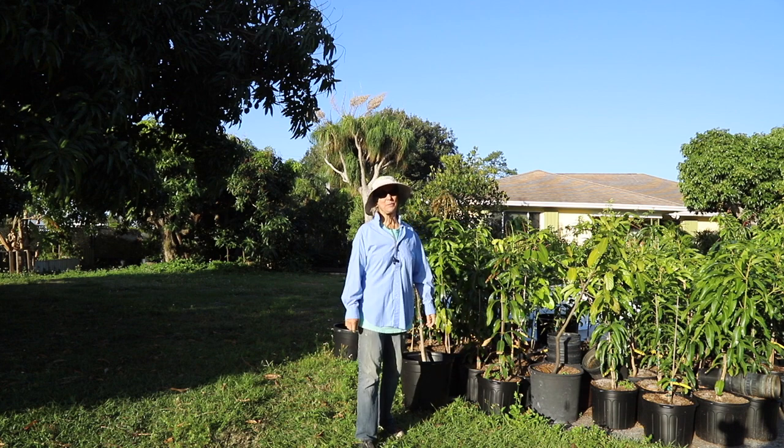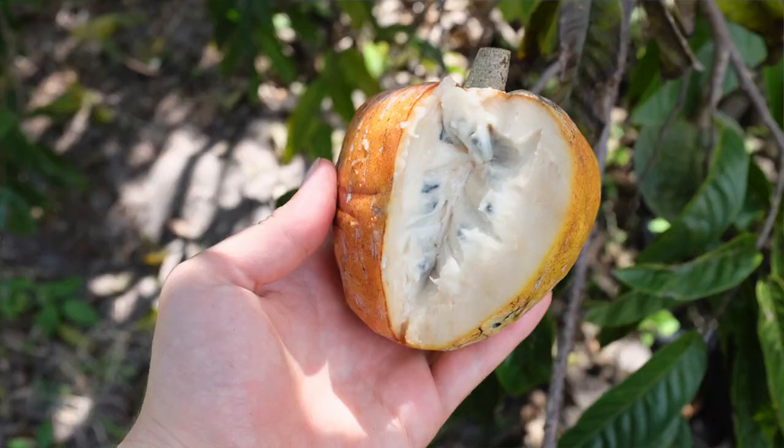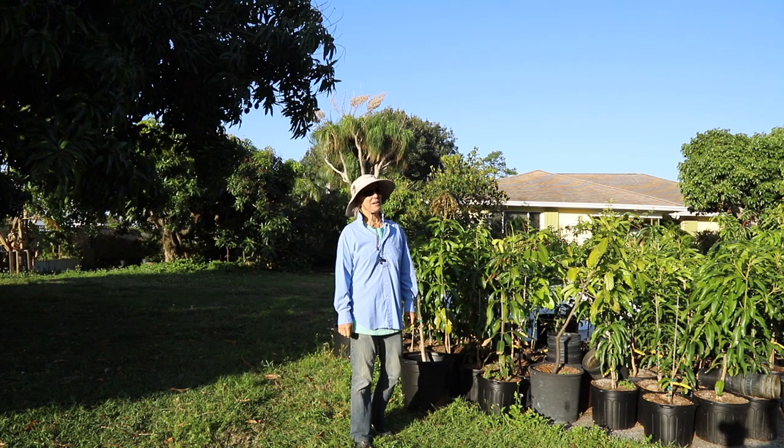Good Monday morning! It is a beautiful morning and we are at the very end of custard apple season. We have two varieties in the grove: crema blanca and a seedling of San Pablo, but we might have a third variety.